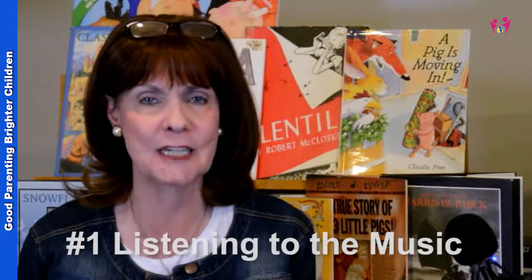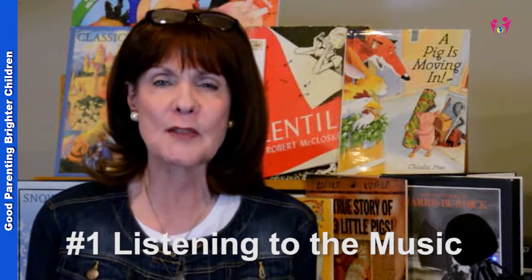Let's take the Nutcracker as our example. The first thing you want to do is get a CD and play the music. You can play it while they're studying, in the shower, taking a bath, or playing in the house — just have that music playing in the background.